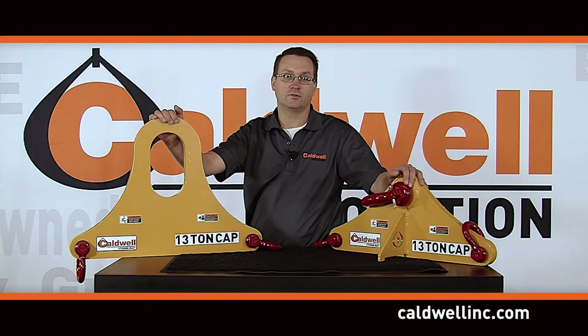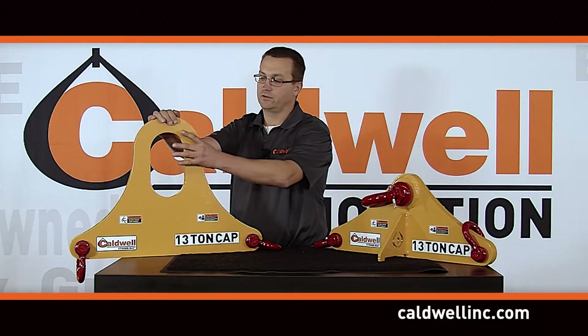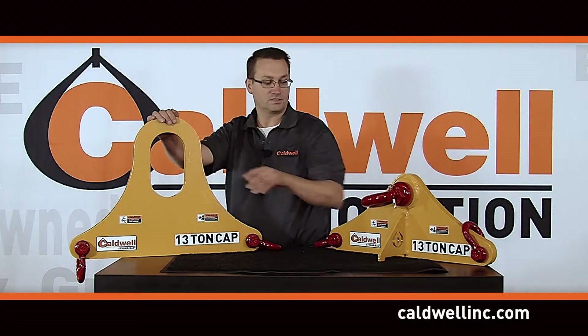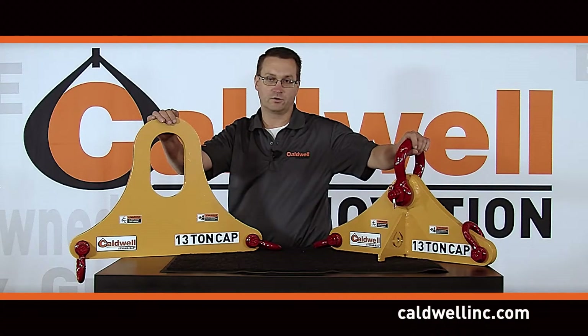My name is Dan Mongan. I'm the new product development specialist for the Caldwell Group, and I'm here today to present Caldwell's new innovative triangle beam line. Caldwell has developed two different versions: the first has a flame-cut opening for the crane hook to attach to, and the second has a shackle attached to it for the crane hook.